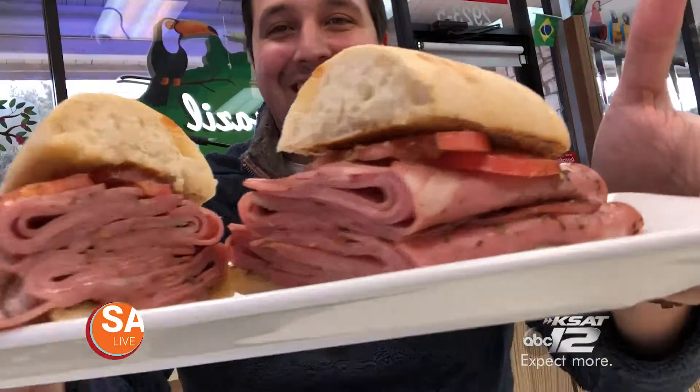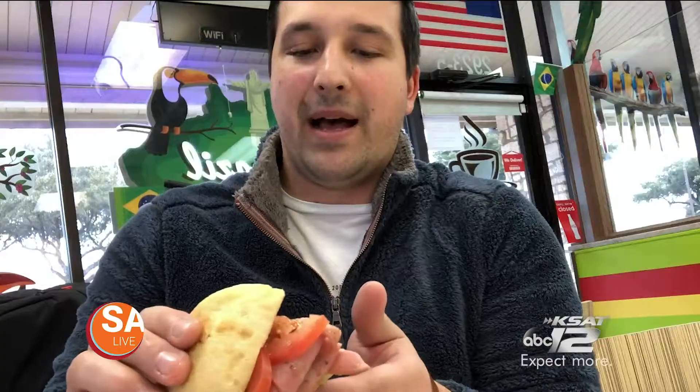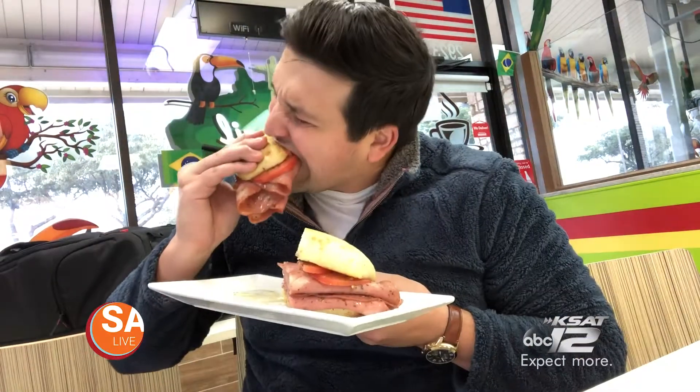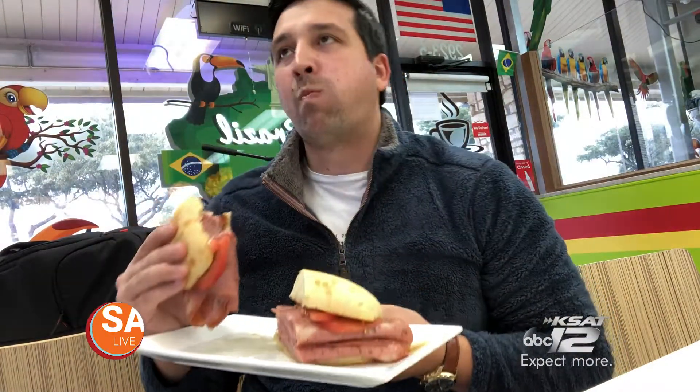Oh my goodness! This is real. I'm gonna bite into this bad boy right here. Look at this thing — so this is a half pound. If you're feeling hungry, this sandwich is for you. It's like bologna on steroids. That is really good.